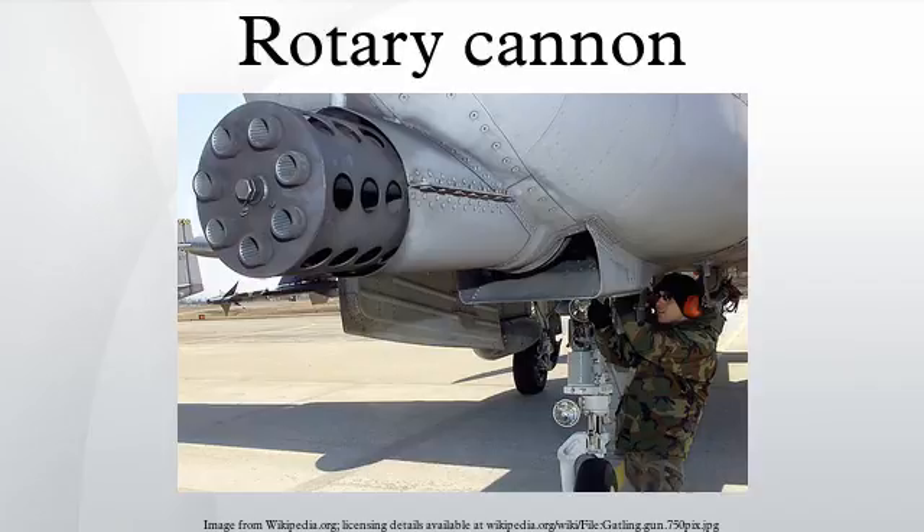The Gatling gun was the first gun to use rotating barrels. It was designed by American inventor Dr. Richard J. Gatling in 1861 and patented in 1862. Hand-cranked and hopper-fed, it could fire at a rate of 200 rounds per minute.